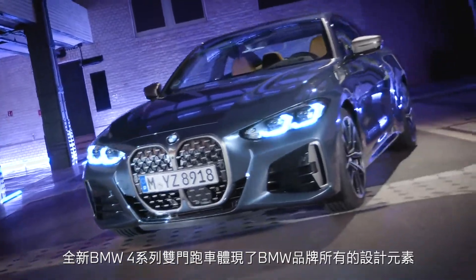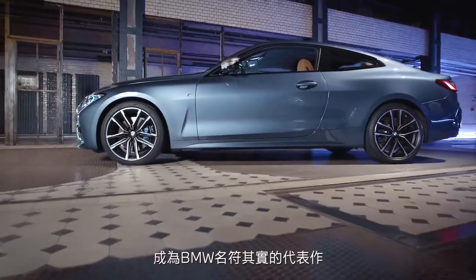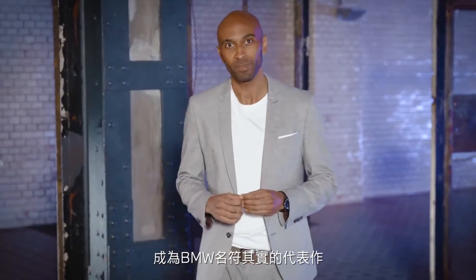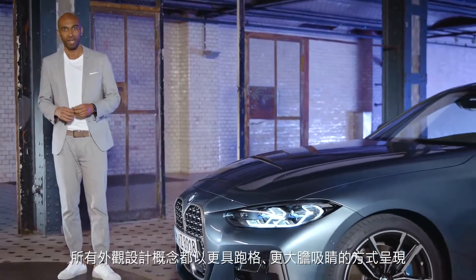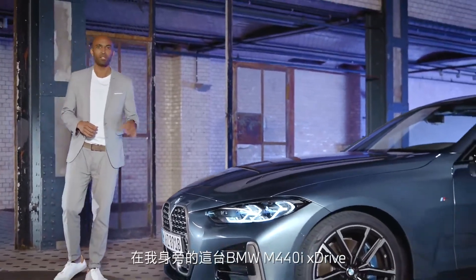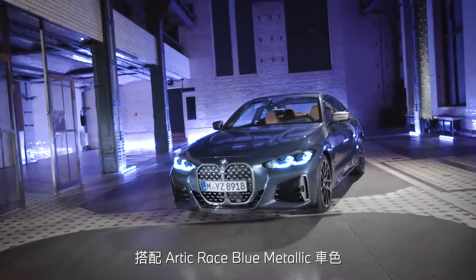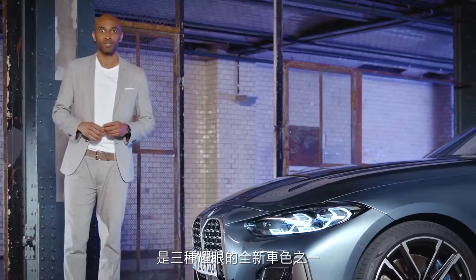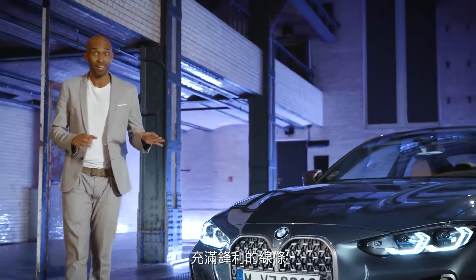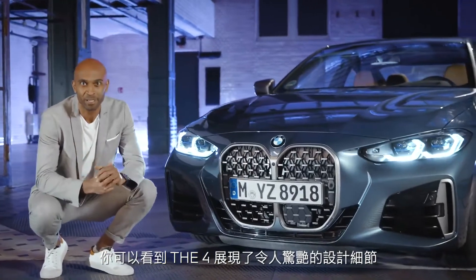The new BMW 4 Series Coupe embodies all design values of the BMW brand and is therefore a true brand shaper. The overall exterior concept has been sharpened in terms of sportiness and presence. The model here next to me is the BMW M440i xDrive, presenting itself in Arctic Race Blue metallic, which is one of three new stunning exterior colors. You can really see the four celebrates its aggressive details.